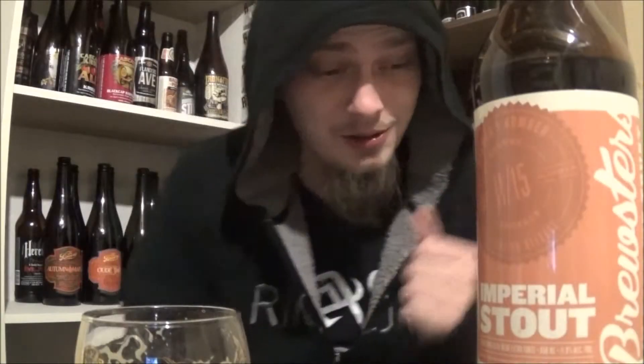Cheers. Wow — lots of booze on that one. Really bourbon-y. Getting a taste of, like, a strong bourbon. Some char, like charred oak, some oakiness, vanilla, and then a nice amount of coffee and chocolate.